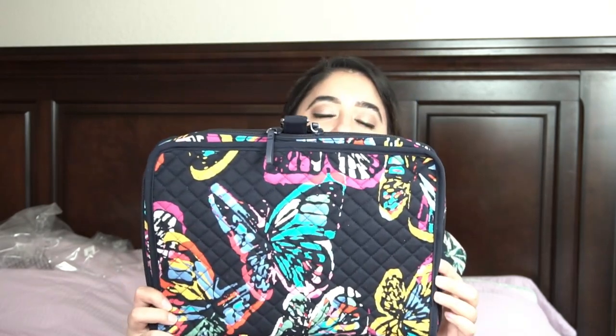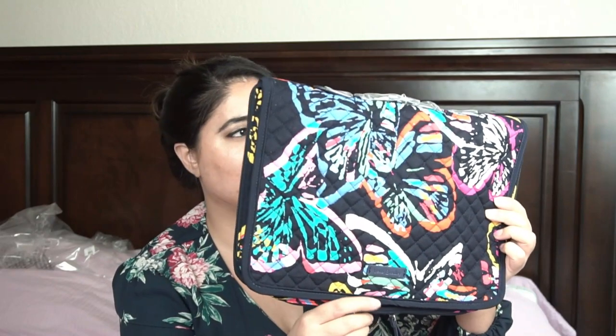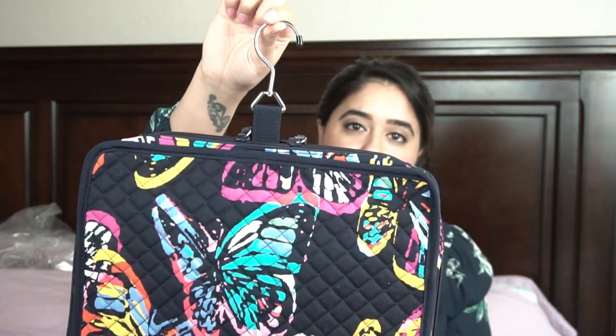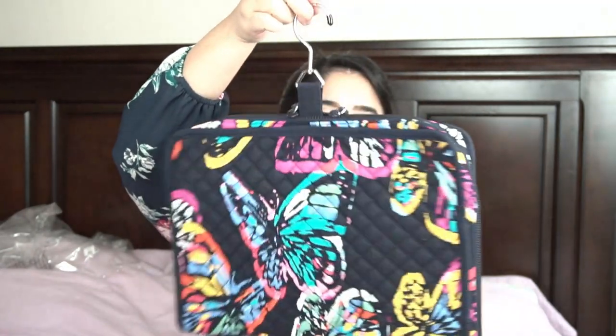The next thing I have is the iconic ultimate jewelry organizer in Butterfly Flutter. I was really curious about this one because I don't have anything in Butterfly Flutter — it's a retired pattern. I believe this was a breast cancer awareness item; it does have that pink breast cancer awareness tag from Vera Bradley. It's called a hanging organizer because you have this hanger and you can just hang it in your closet. The pattern is just so pretty — so vibrant with butterflies — and I got this because I didn't have anything for jewelry organization.